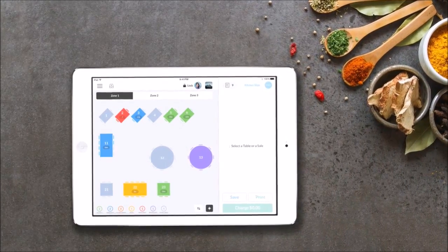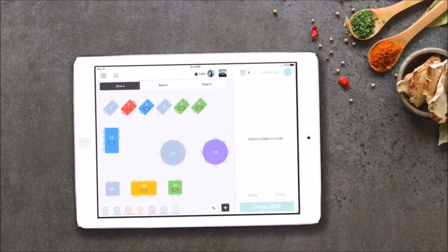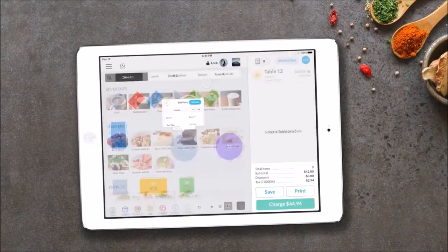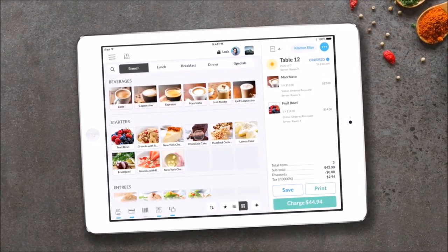Starting with the main register screen, you can see a floor plan with color-coded statuses so you know exactly what's going on with every table. Choose a table and assign a party to it. Then just add items to the order from the menu. Press the save button and it will be sent to the kitchen automatically.